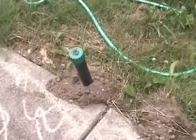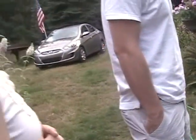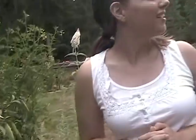Oh, this is to chase the moles away. What is it? Does it just make noises? You guys have a mole problem? We do have a mole problem, but we don't have moles — we have crawfish. Crawfish? In the backyard, we have crawfish.